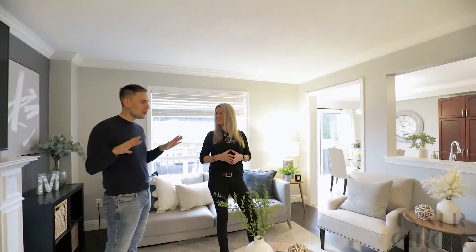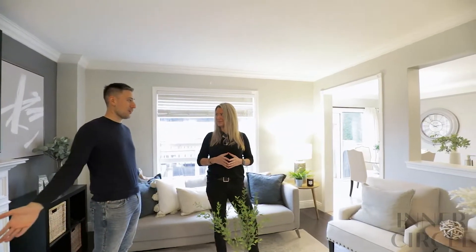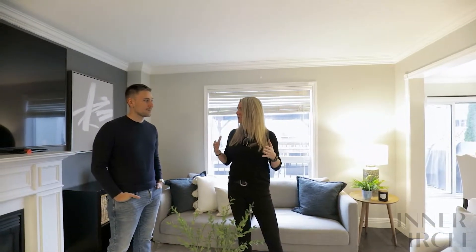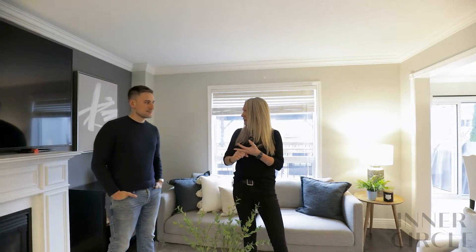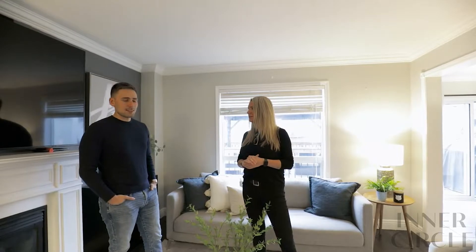And not to mention how surprisingly large it is in this house. You have 1,800 square feet above grade, but you also have your finished basement — that's like 2,500 square feet of living space. It's surprisingly spacious. You've also got three bedrooms upstairs plus a multi-use loft space that would be perfect for a gaming room, maybe a gym. And then you've got two bedrooms, plus a rec room, and a bathroom downstairs. You have plenty of room for the whole family.